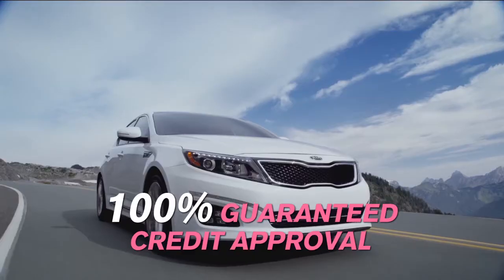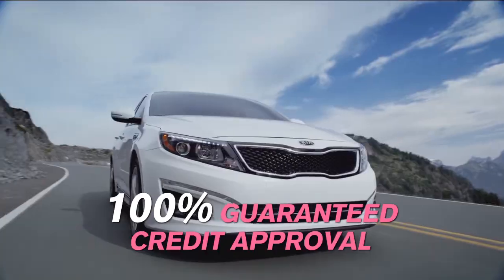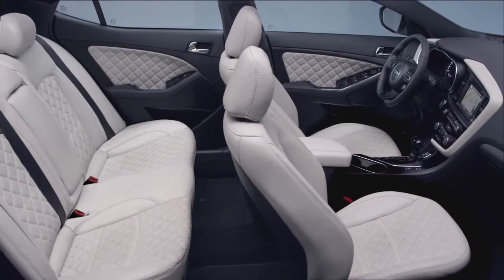Always 100% guaranteed credit approval. With the Optima's breathtaking new design and comfortable interior, you'll want to take the long way to work.